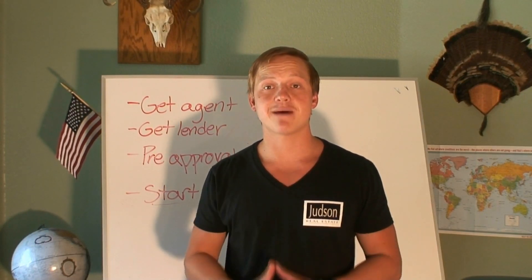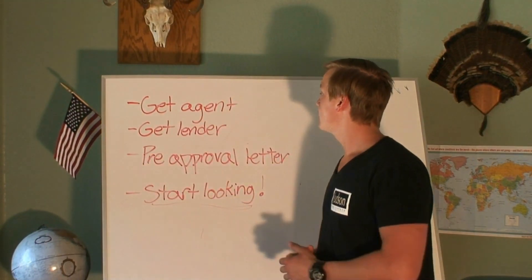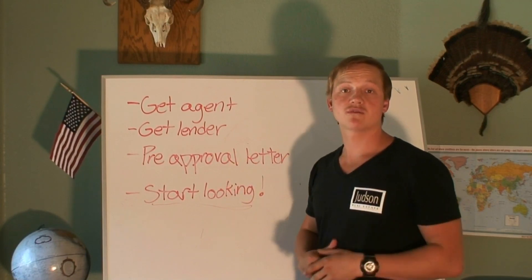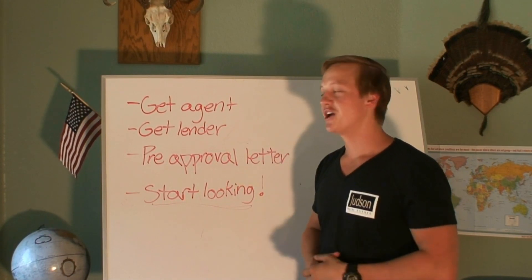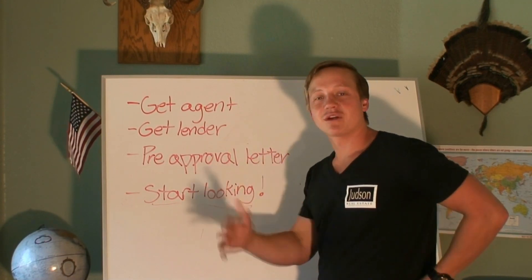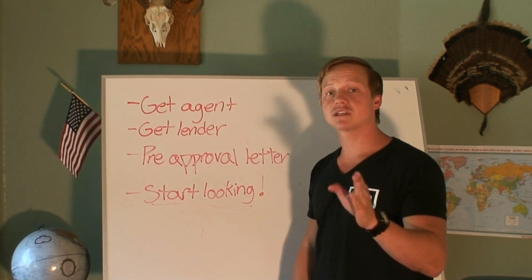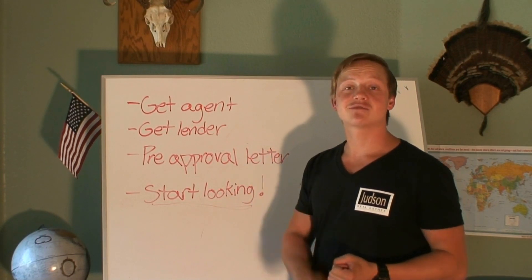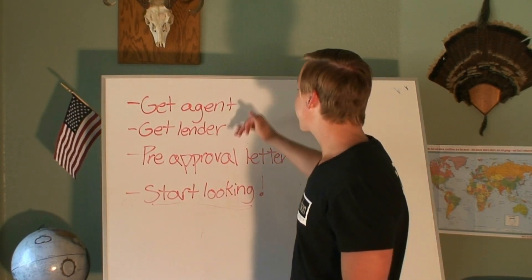Step number one: get an agent. Find yourself an agent that you're comfortable with — maybe you watch their videos and you really like the information they bring you, or they're recommended to you or something along those lines. Find someone that you like, that you think is going to have your best interest and really help make your transaction as stress-free and simple as possible for you.